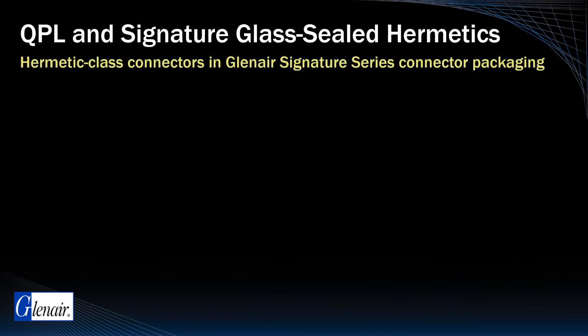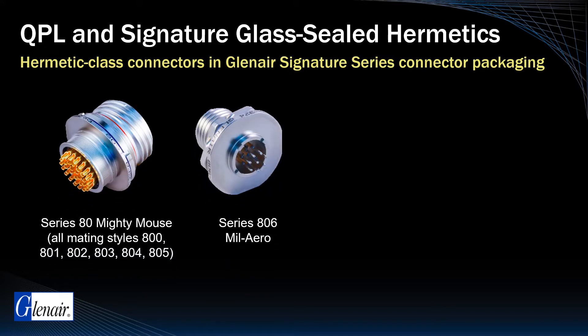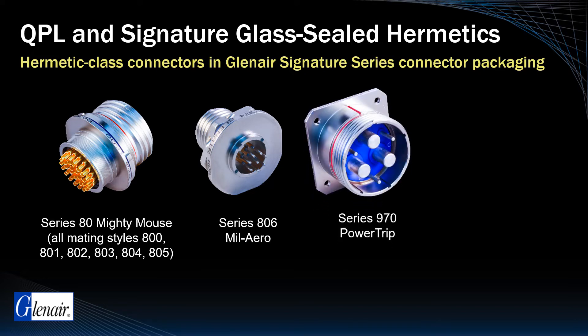In addition to the mil-spec standard designs, Glenair offers many small form factor and specialized harsh environment connectors including our Series 80 Mighty Mouse and Series 806 Milero, that have been developed to reduce size and weight for space and other high-performance applications. Other unique series, such as the Series 970 Power Trip, have been optimized for use in launch applications.